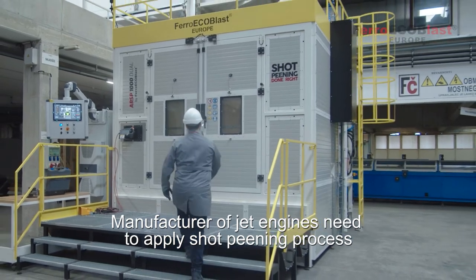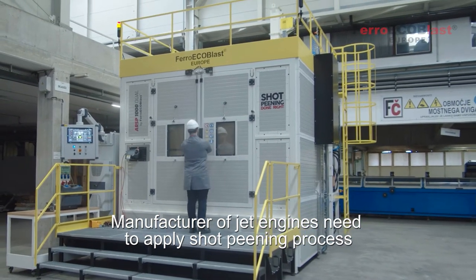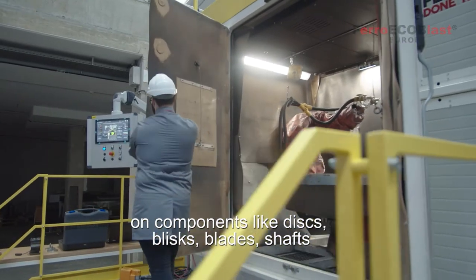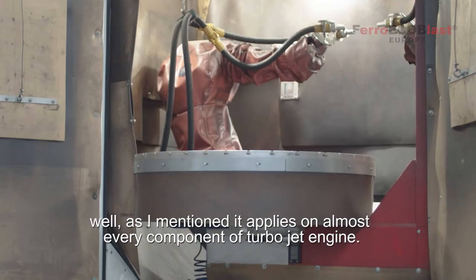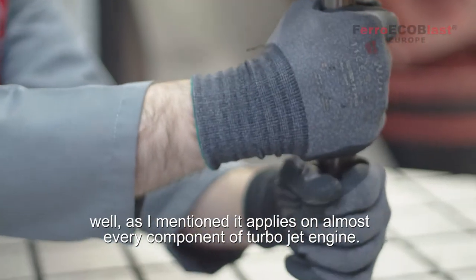Manufacturers of jet engines need to apply the shot pinning process on components like discs, blisks, blades, shafts — as I mentioned, it applies on almost every component in a turbojet engine.